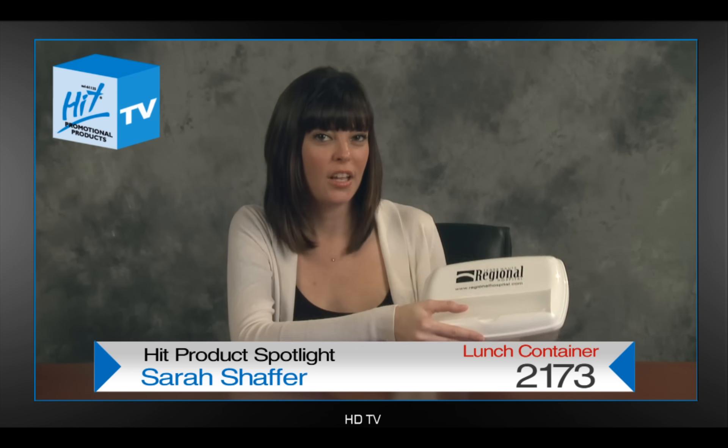Welcome to the HIT Product Spotlight. My name is Sarah Schaefer with the Inside Sales Team, and I have this exciting new 2173, which is the three compartment lunch container.